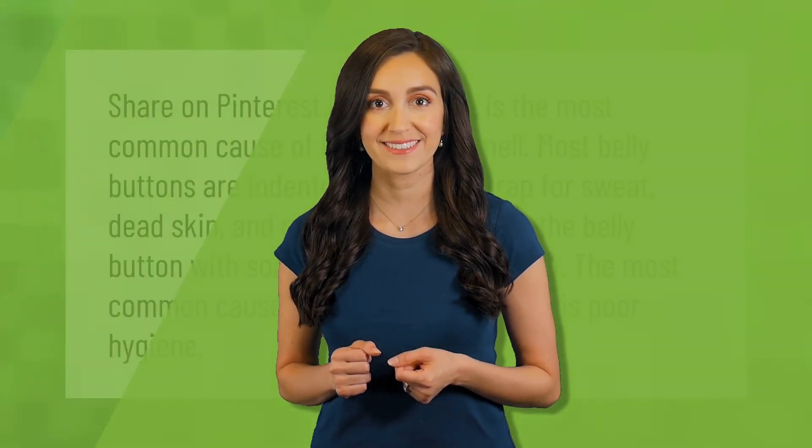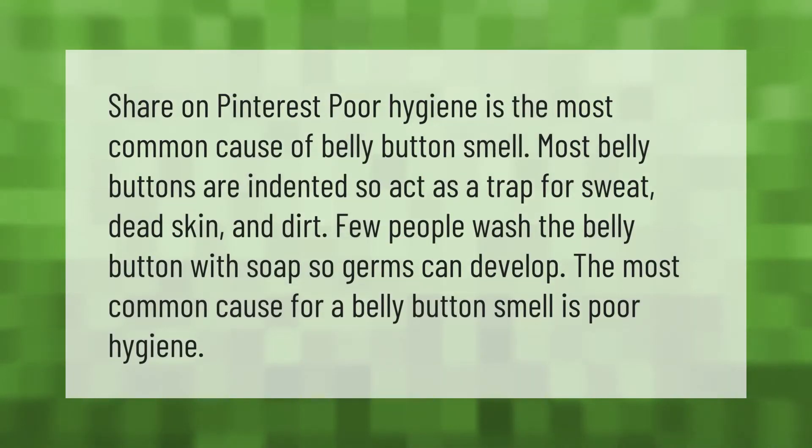Poor hygiene is the most common cause of belly button smell. Most belly buttons are indented, so they act as a trap for sweat, dead skin, and dirt. Few people wash the belly button with soap, so germs can develop.